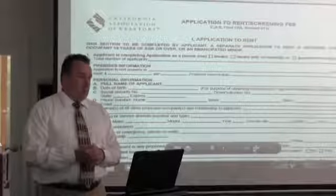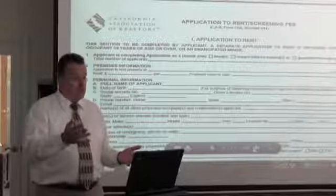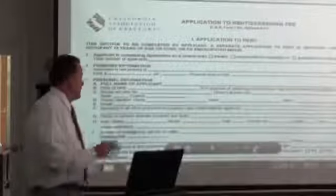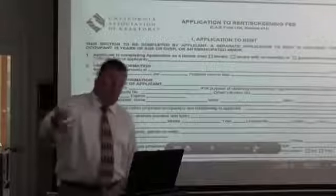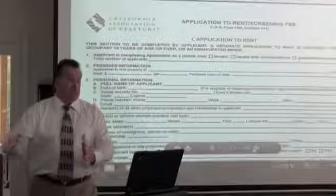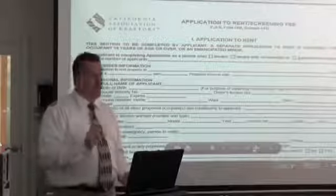Why do we want an application on an 18-year-old? They're of legal age, and in the past we've had parents move into a property with a teenage son. They stay for several years, and then we don't realize mom and dad moved out four years ago and left behind Johnny, now 22 or 23. We want an application on all applicants over age 18, even if the applicant is grandma — with some reasonableness applied.